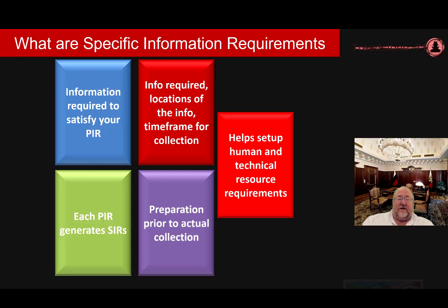Now there are specific information requirements that follow underneath the Priority Intelligence Requirements. SIRs, or Specific Information Requirements, describe the information required to answer all or part of a Priority Intelligence Requirement. A complete SIR describes the information required, the location where the required information possibly could be collected, and the time during which it can be collected if you can actually define that. Generally, each Intelligence Requirement generates a whole set of specific information requirements. SIRs can help you in your preparation of what data it is you need to collect, and that's going to help you satisfy each individual PIR.